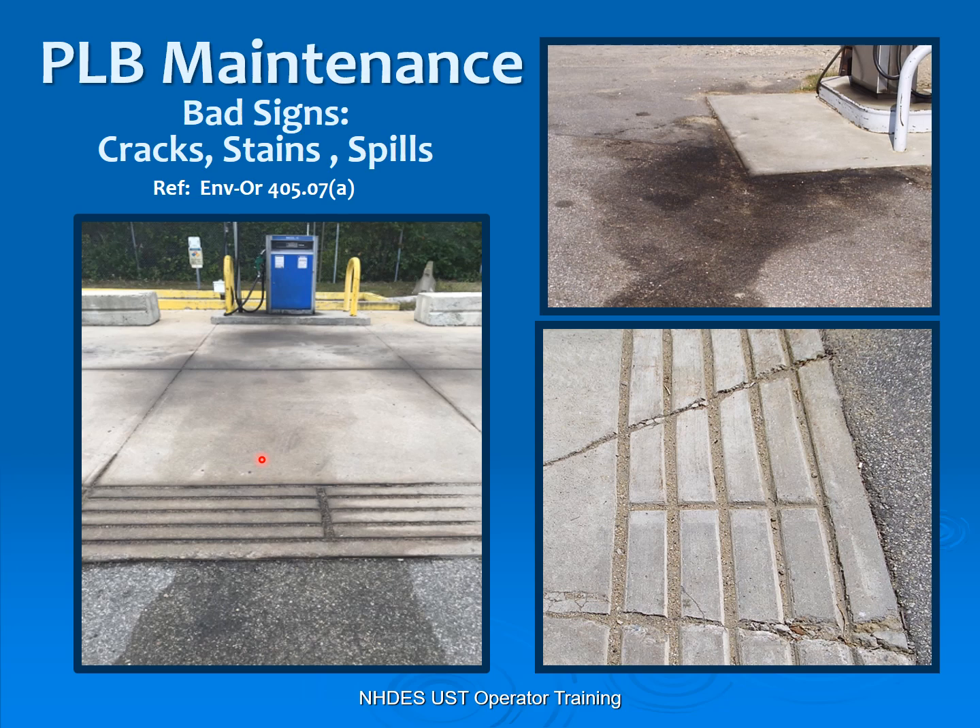Once PLBs are in, you need to maintain them. Here we have lots of cracks — if you have a release and it runs down through here, it'll hit a crack and run right down through into the environment. Also if the grooves are full of sand or speedy dry, they're not going to maintain and contain that five gallons. Here's the older style concrete pad — they have a pad, even without grooves, but they've also had a release, as you can see from all the spillage on the pad. That's why we have these PLBs on new concrete, so that we do not have this scenario.